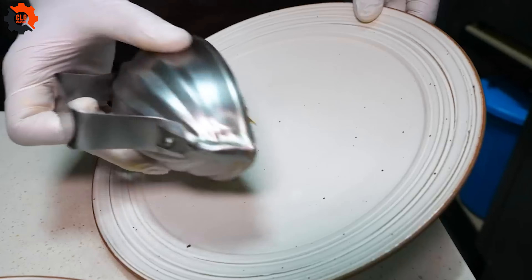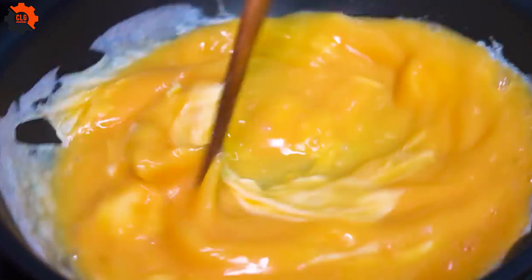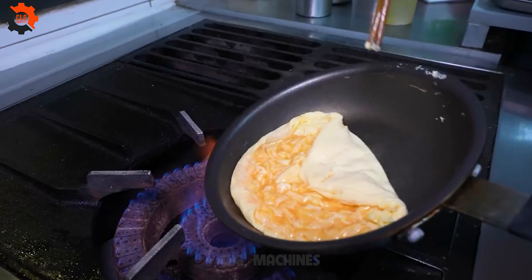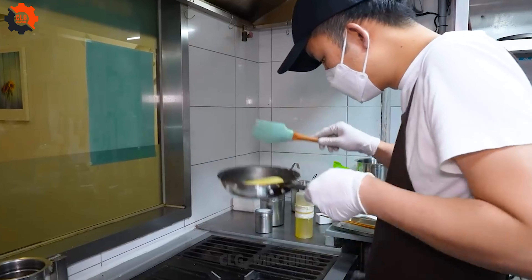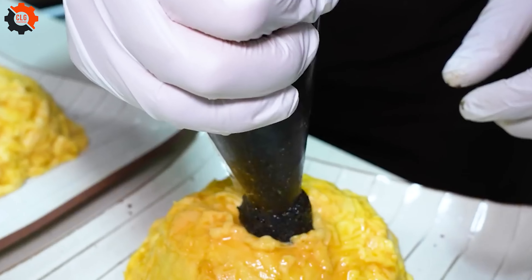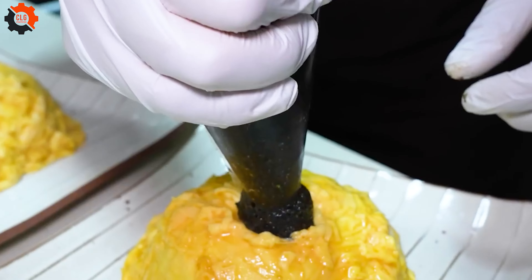The omelettes here are more than just eggs whipped and cooked — they are a canvas for showcasing fresh, local ingredients, each dish crafted with a precision that rivals the meticulousness of any pork giant in the food industry. Every omelette is filled with love and the kind of personal touch that machines in a pork meat processing plant could never replicate.